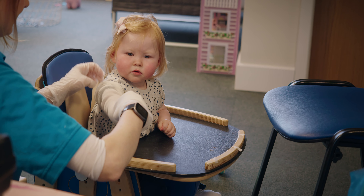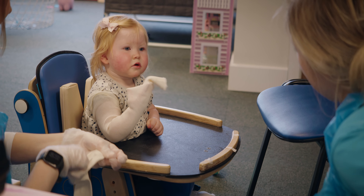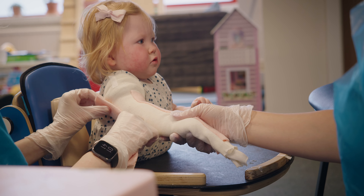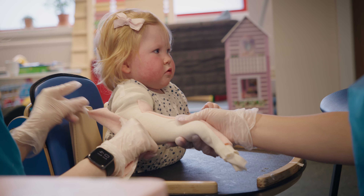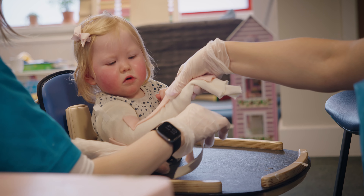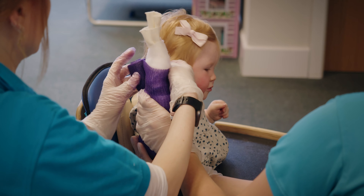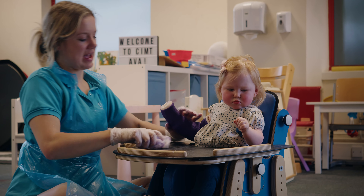For Ava, her week one goals — it's always getting used to the cast and actually initiating movement with the affected side. Rather than always using her right side, it's using her left side much more spontaneously and with purpose. We look at increasing her shoulder range of movement. We also wanted Ava to start doing some more self-feeding with her left side, and so we started that in sessions.